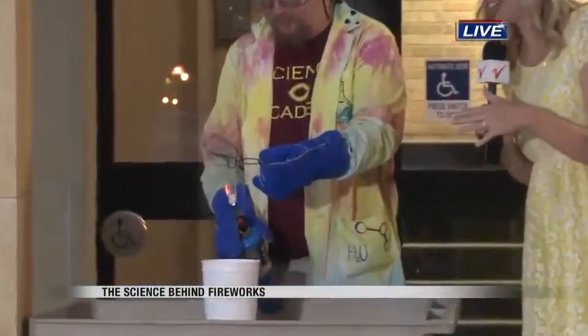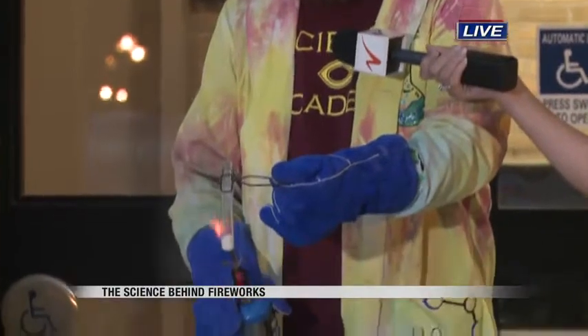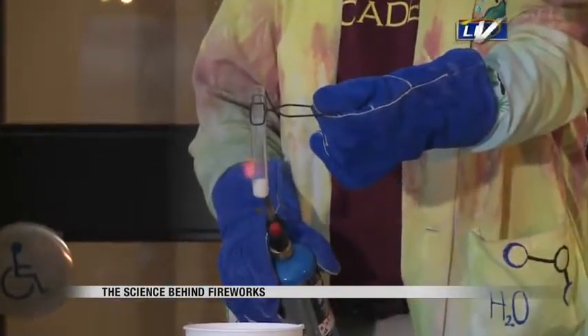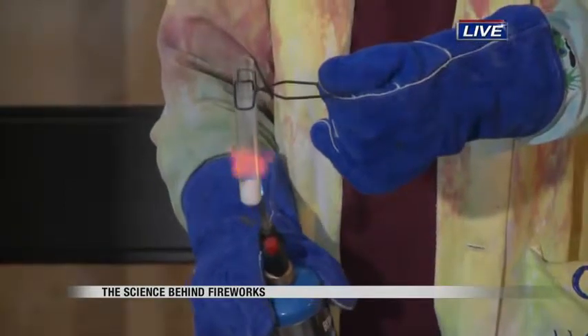We took a step outside because this is gonna get a little explosive here this morning. Dr. Graham Wiley is here with us and right now he's melting some stuff down. What we're gonna look at is the reaction between an oxidizer and a fuel, which is a big part of making a firework go bang. He's just melting the oxidizer down and is about to add the source of fuel, which is a Twizzler, and we're about to see what happens.